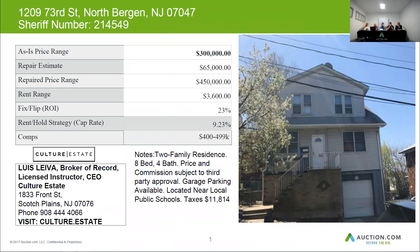The after repair value in this house is $450,000. You may want to budget $65,000 for repairs, and you can get about $3,600 after on this home.